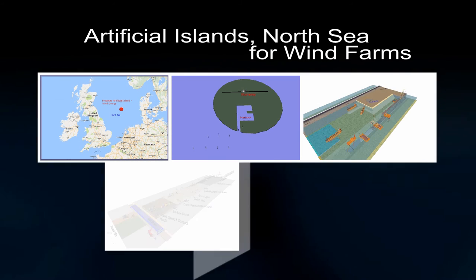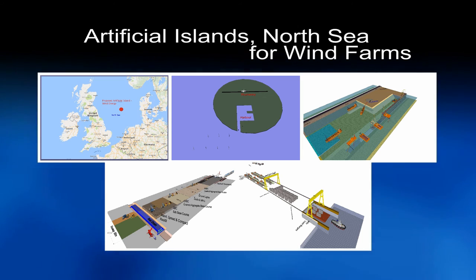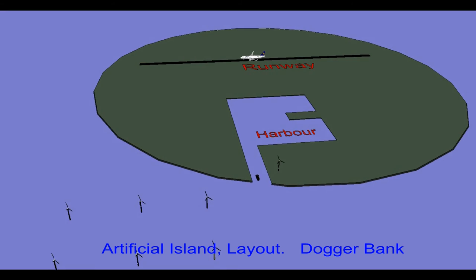Proposed artificial islands in the North Sea for wind farms on the Dogger Bank. The project includes a six square kilometer island area, harbor, and runway.